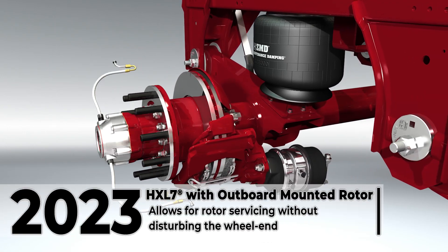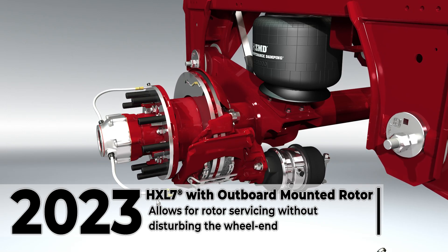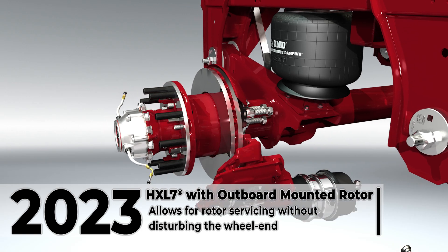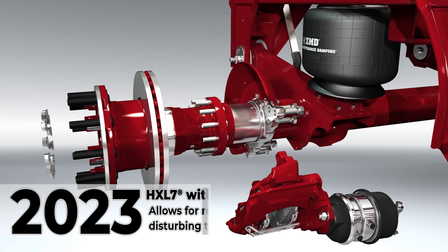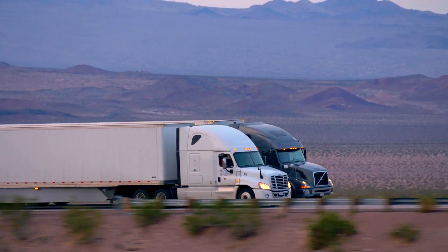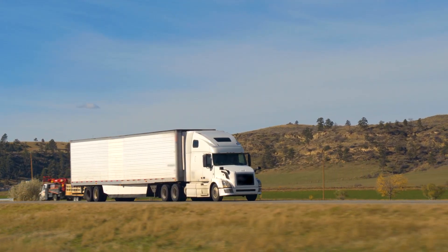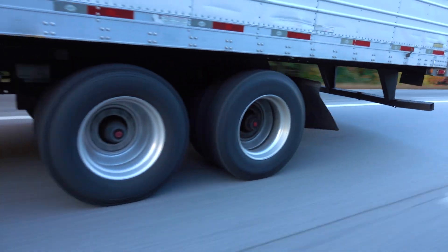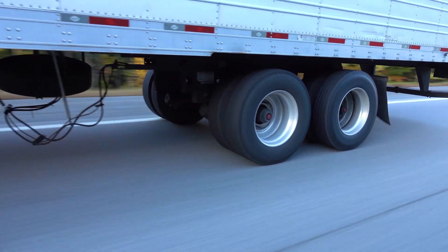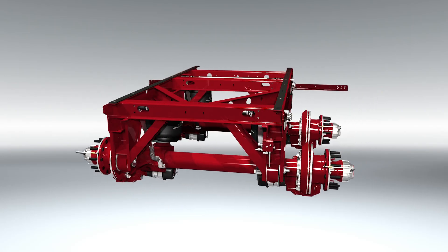Hendrickson continued to address the demand for advanced trailer air disc brakes in 2023 with the introduction of HXL7's outboard mounted rotor that allows the rotor to be serviced without disturbing the wheel end. For over 100 years, Hendrickson has been the leading innovator and manufacturer of suspension systems and components for the global commercial vehicle industry. And that legacy continues with Ultra K, a revolutionary lightweight air slider suspension system.